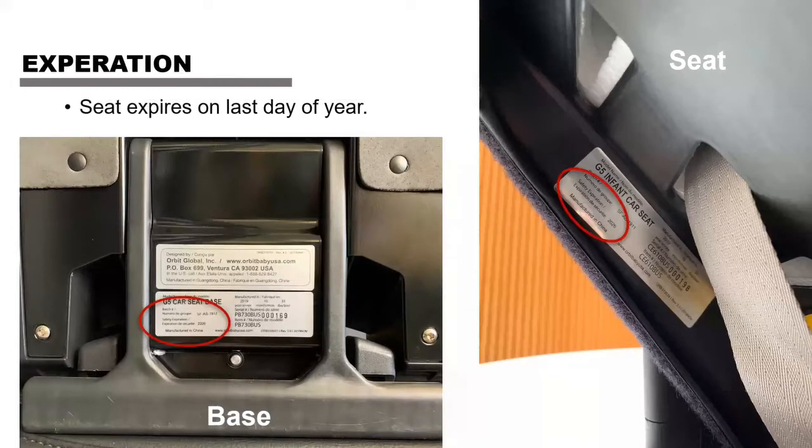A common question: when does the car seat expire? We give seven years and it's the last day of that year. If the label says 2026, it's good all the way up to December 31st, 2026 — you get the full year. You don't have to worry about a specific date like June 15th; you have until the end of 2026.